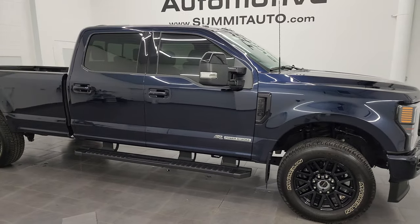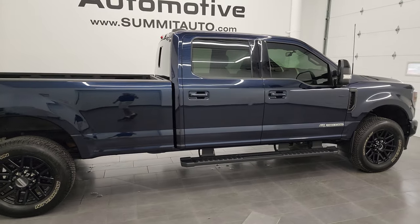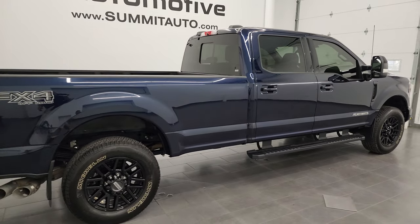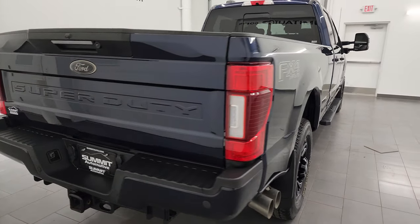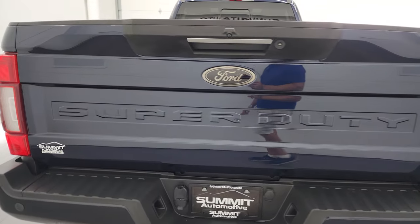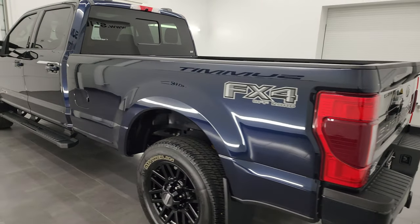Hey, this is Brett and this 2022 Ford F-350 Crew Cab Long Box Single Rear Wheel Lariat Ultimate FX4 is stock number 14023Z. I am here at Summit Automotive in Fond du Lac, Wisconsin, your new and used heavy duty truck headquarters.